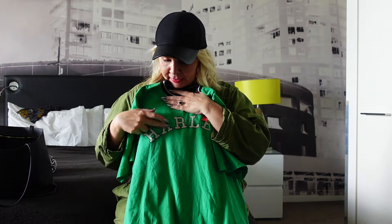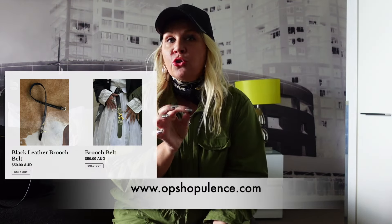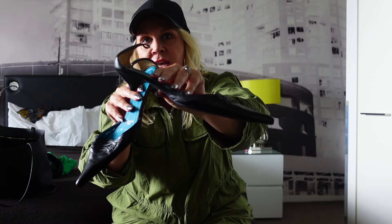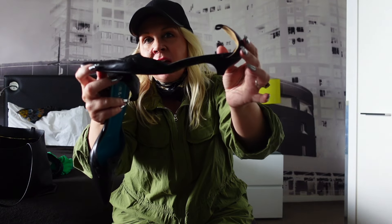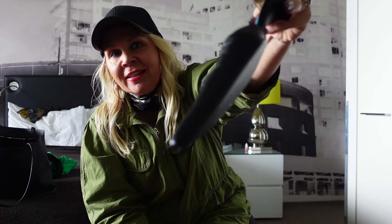I got a beautiful designer leather belt which is going to become one of my brooch belts on the Op Shopulence website — stand by! Really good quality, and it's a little shorter in length so it'll be great for petite people. And lastly these shoes — very 2000s, Y2K, maybe even 90s. Love that tiny little heel. It's got a nice long pointy toe snout. They were 20 bucks but I got them for 10.